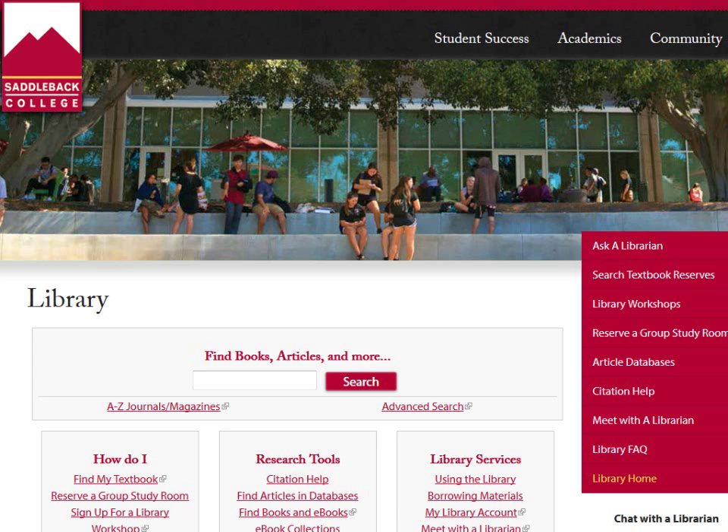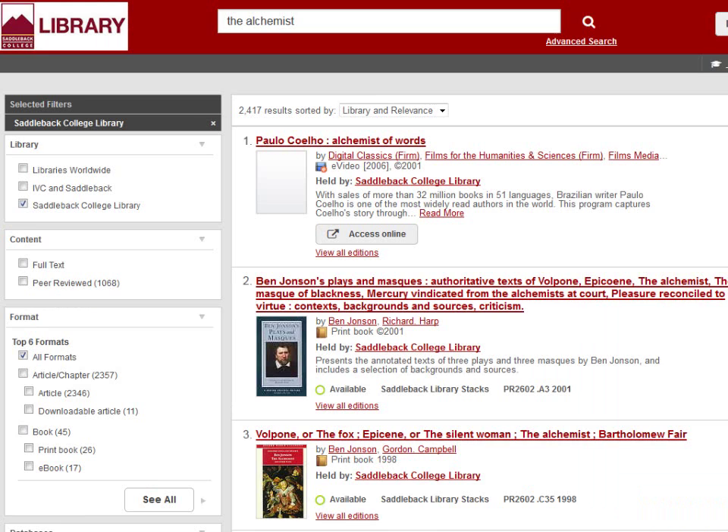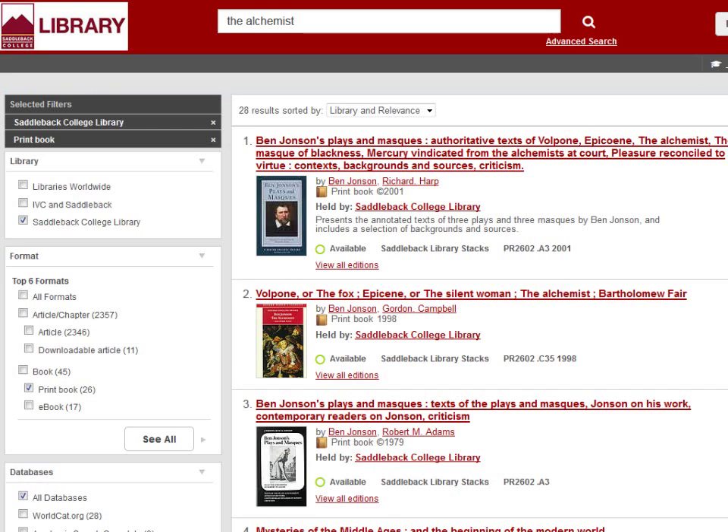Just type the title into the search box and click search. This search is only looking at Saddleback Library's collection and results include videos, books, and more. You can narrow your results by limiting to just print books. As you can see, our book is not listed — Saddleback does not own it.